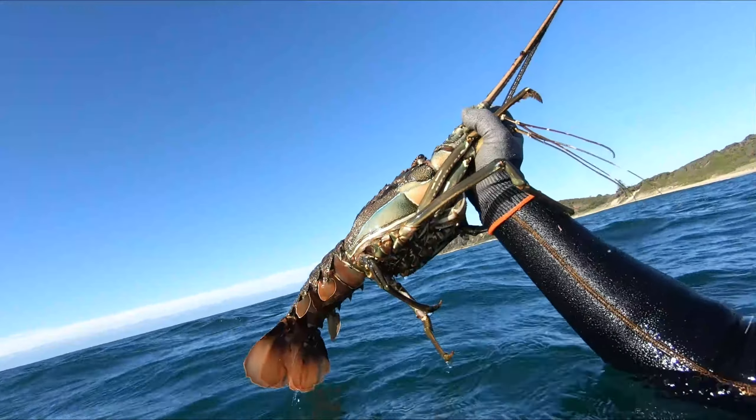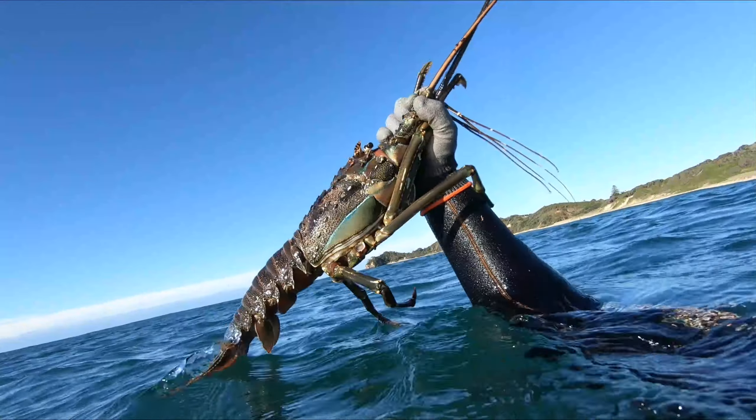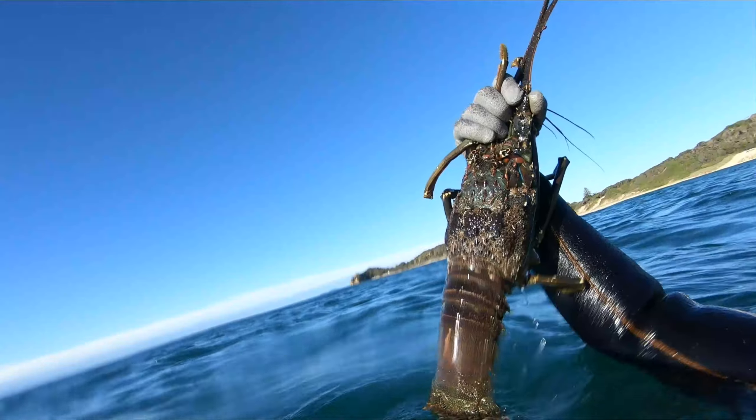Yeah, that's a good start — very nice, beautiful colors on him.